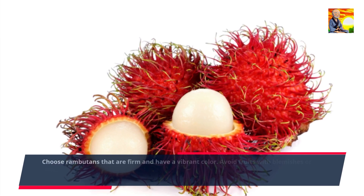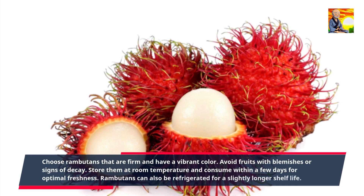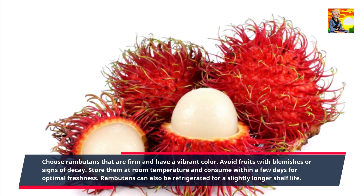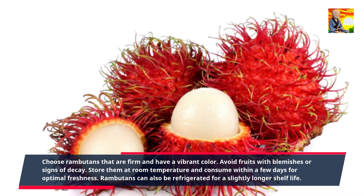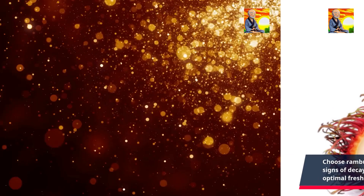Choose rambutans that are firm and have a vibrant color. Avoid fruits with blemishes or signs of decay. Store them at room temperature and consume within a few days for optimal freshness. Rambutans can also be refrigerated for a slightly longer shelf life.